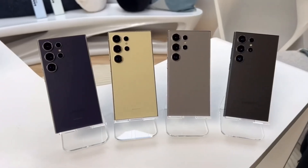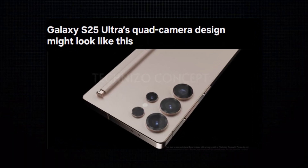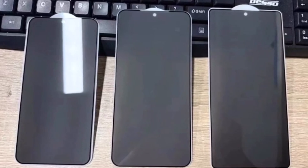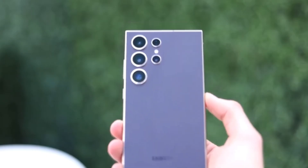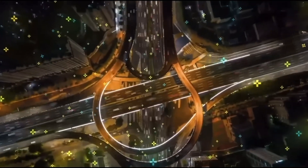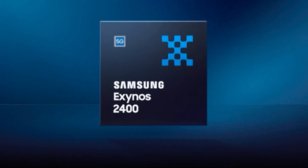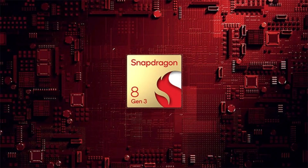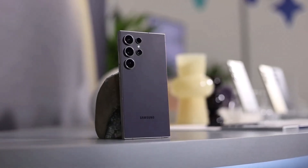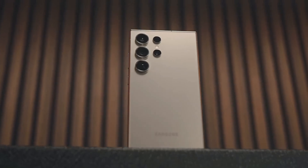Now let's talk about how this all ties into the Samsung Galaxy S25 series. Over the past few months, there's been a lot of speculation about which chipset Samsung would use for its new flagship series set to launch early next year. If you recall, for the Galaxy S24 series, Samsung used a mix of its in-house Exynos 2400 and the Snapdragon 8 Gen 3, depending on the region. The Galaxy S24 Ultra, for example, came with Snapdragon globally, while the base and plus models shipped with Exynos in some markets.